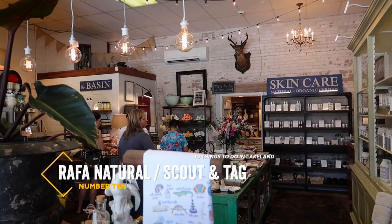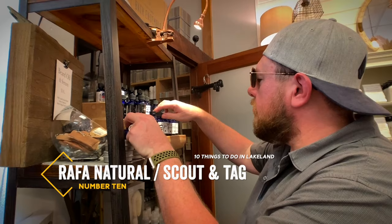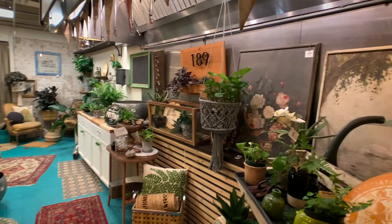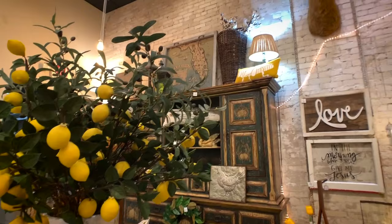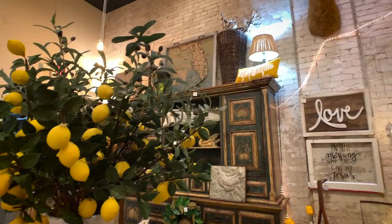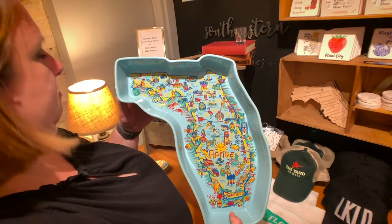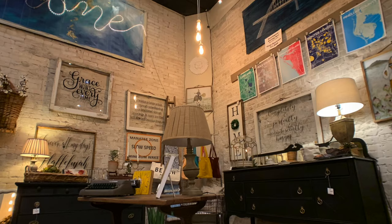That brings us to number ten on our list: the combined shops of Rafa Natural and Scout & Tag. Half of this brick-and-mortar is devoted to Lakeland-made organic natural products for bath, body, and home, while the other side features an eclectic blend of vintage, mid-century, and industrial furnishings. Abby and I agreed both of these shops were extremely cool, and we'll make sure it's the first place we hit the next time we visit Lakeland.